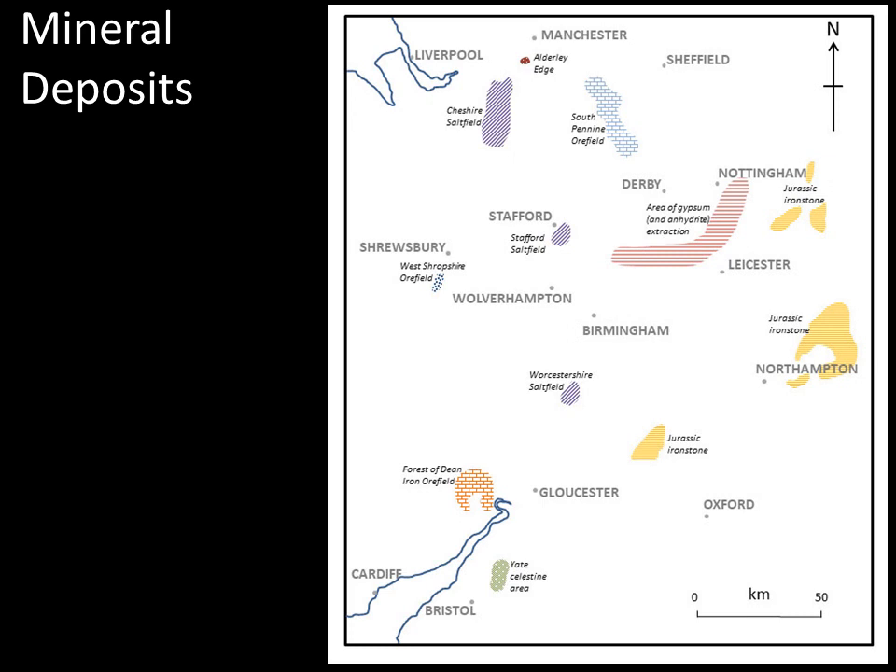I'd like to walk you around the area and talk about some of the areas which have produced productive economic mineral deposits. We'll start in the north at Audley Edge, where we have Bronze Age copper mines — disseminated copper mineralisation in Triassic sandstones that have been worked extensively. Although the minerals are generally not spectacular, it is a very interesting deposit.